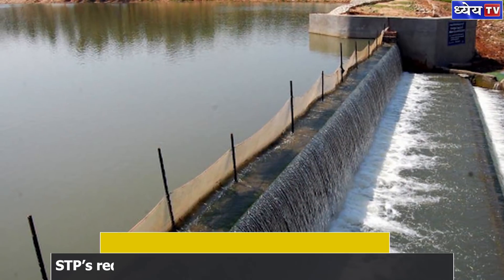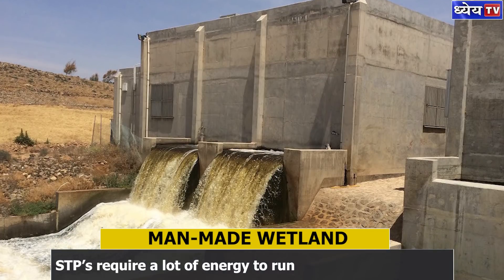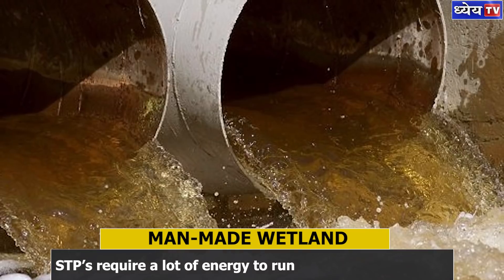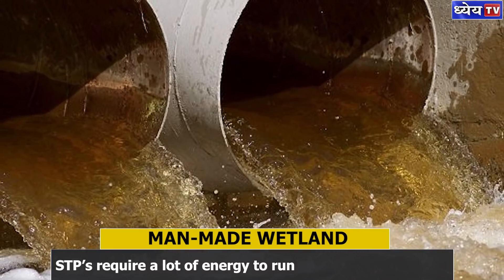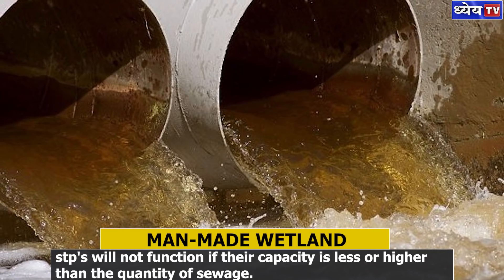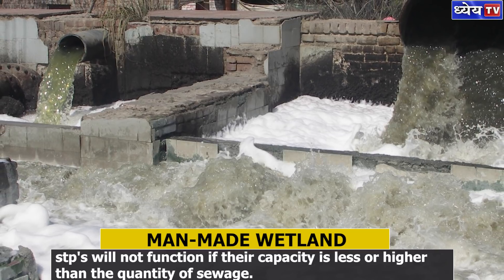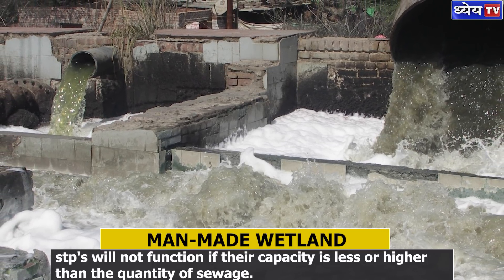Treated water is released into the river through wetlands stretching from Dhobi Ghat in Okla to the D&D Flyover near Kalindi Colony. Professor Babu's team will be checking the quality of water being released into the river through the constructed wetland.